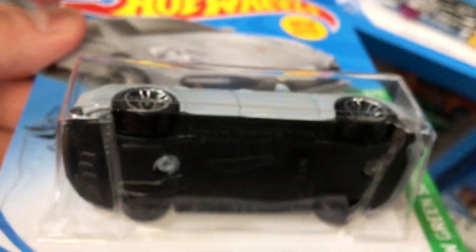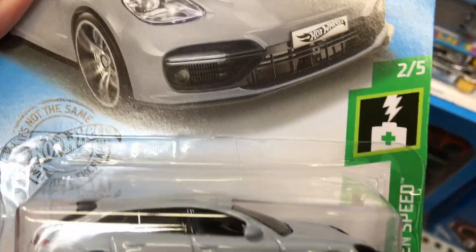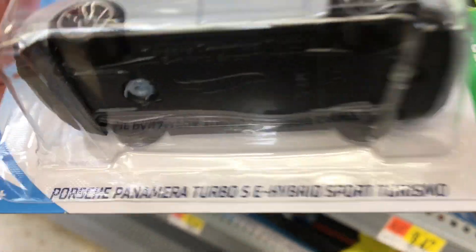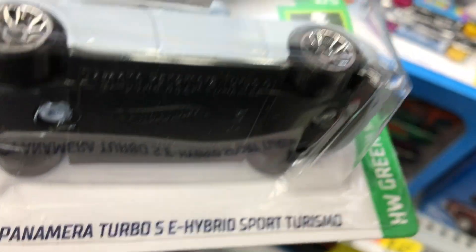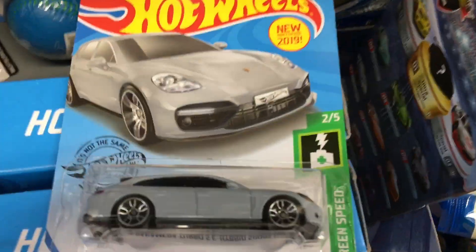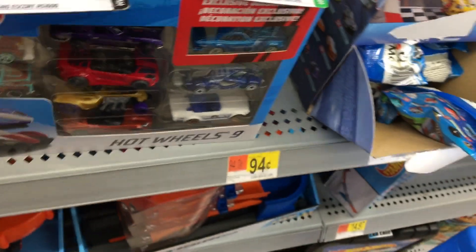Porsche Panamera — it's like an electric car. I wonder if there's any more electric cars. It's an electric car? Yeah, it's a battery — yeah, it's a hybrid electric car. Porsche Panamera Turbo SE Hybrid. Wow, that's really neat. There's a little green — yeah, because you can see the battery.